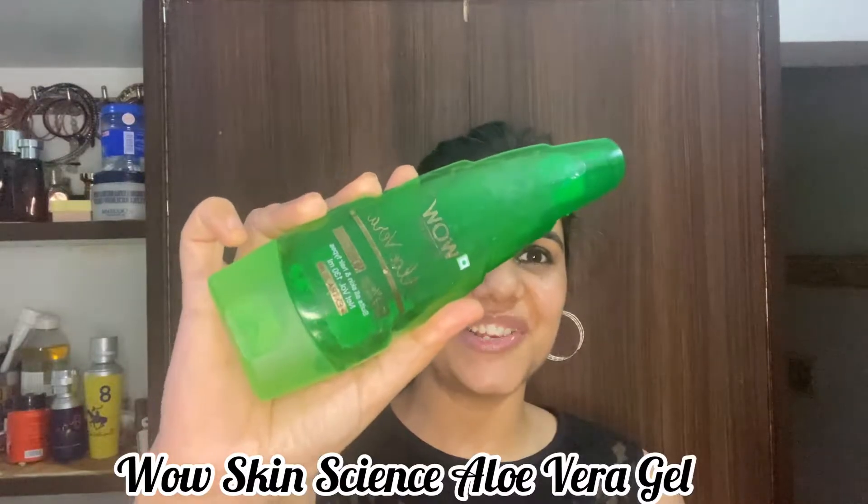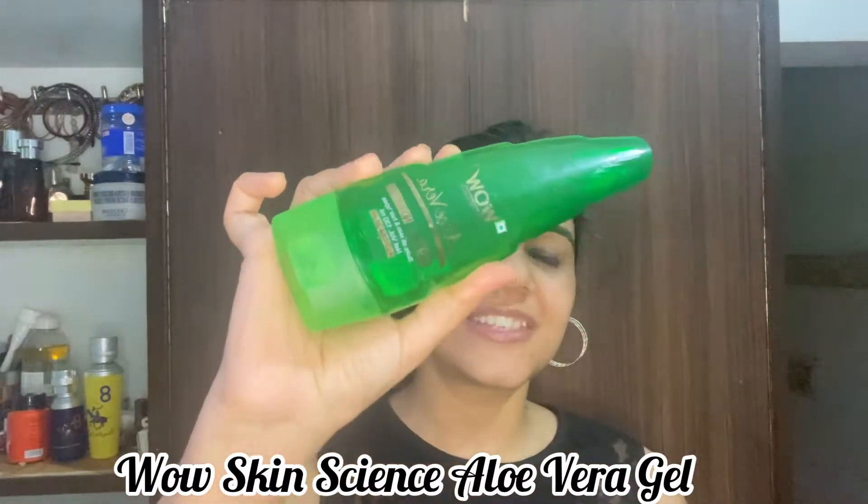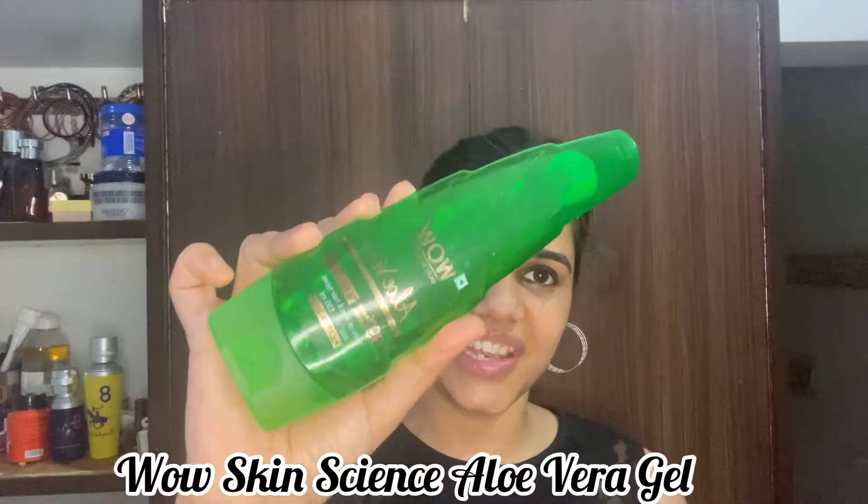Without wasting much time, let's start the video. My first pick is WOW Skin Science aloe vera gel. This is 99% pure aloe vera gel, suits all skin and hair types, and has no paraben, mineral oil, color, or synthetic fragrance. It cost me around 299 rupees, and I have used it for three years — in three years I have no complaint.